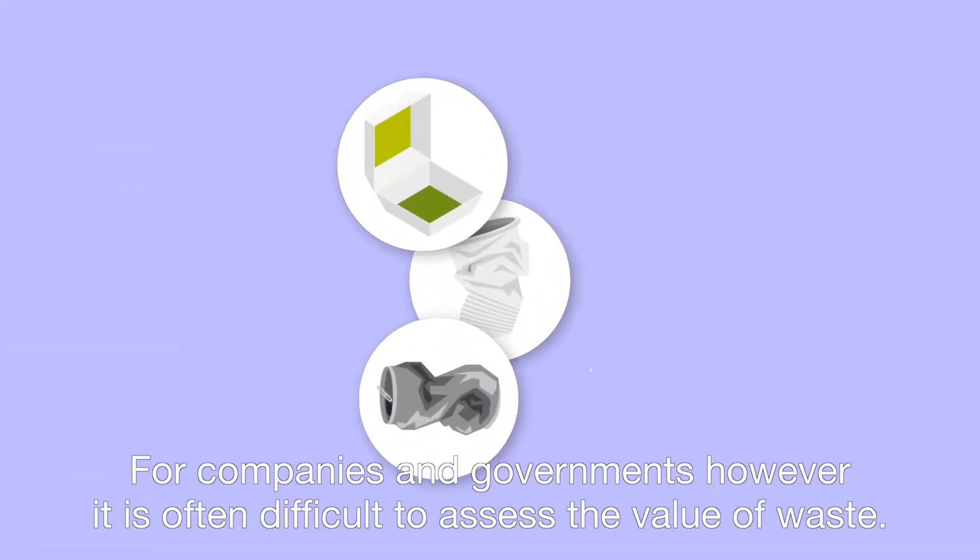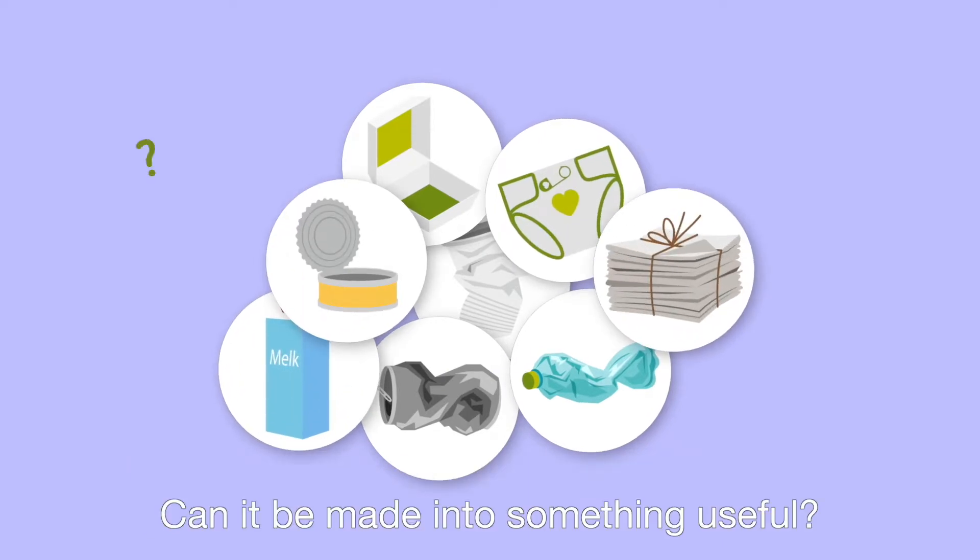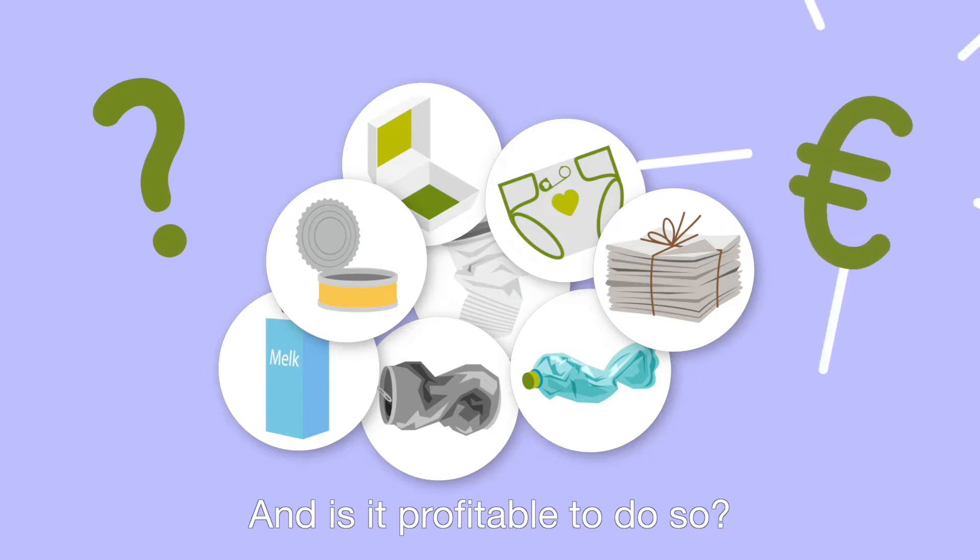For companies and governments, however, it is often difficult to assess the value of waste. Can it be made into something useful, and is it profitable to do so?